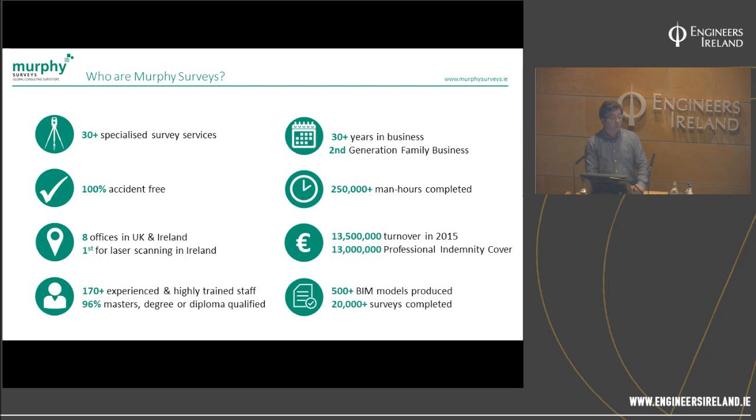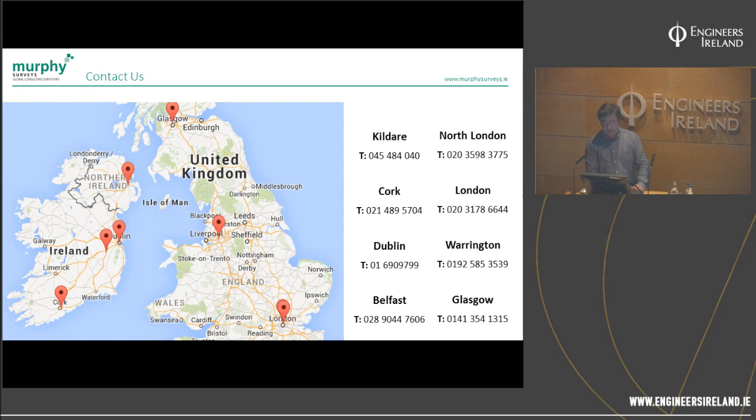Our main office is in Kildare, but we're also based in Dublin, Belfast, Glasgow, and London — we have a couple of offices in London — and Cork.